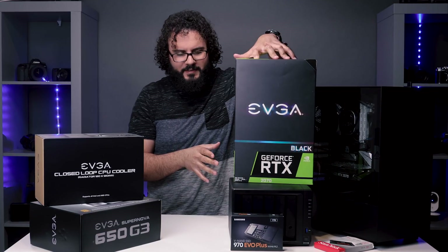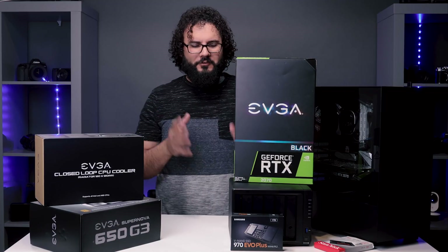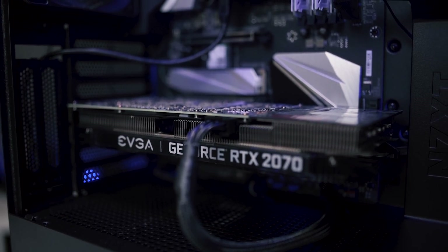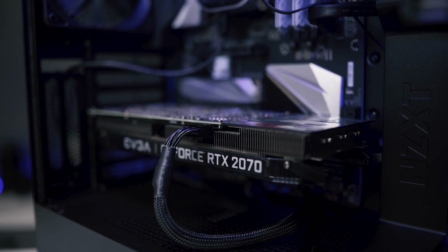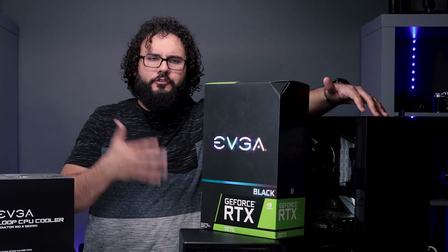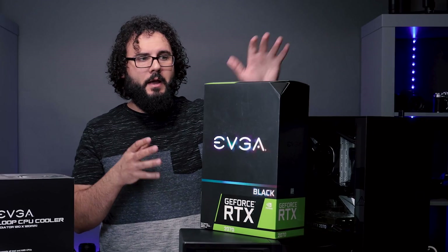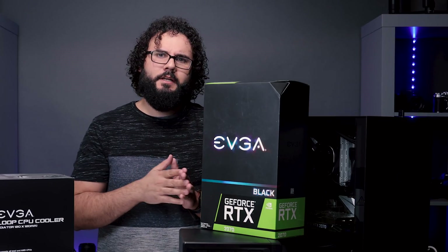Moving on — the next component is this, the RTX 2070. There's quite a lot of interesting discussion on these new RTX cards. The main benefit is the potential for ray tracing, and we'll have to see if that becomes a thing for video editing — it's really unknown right now. However, these are better than the 1070s and 1080s from the last generation, so I do recommend these graphics cards for better all-around performance and future-proofing.